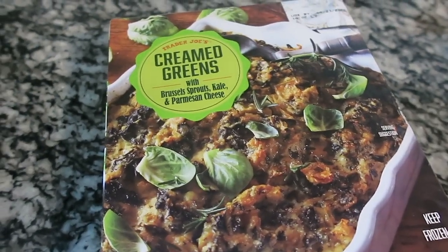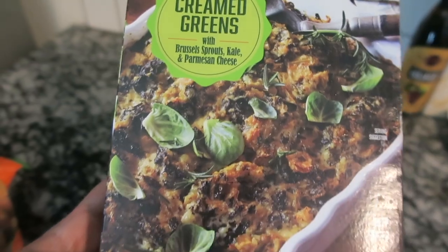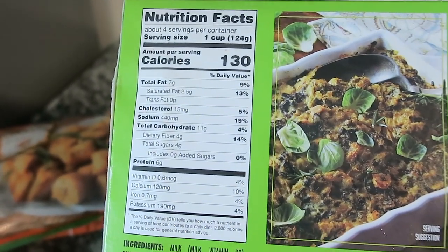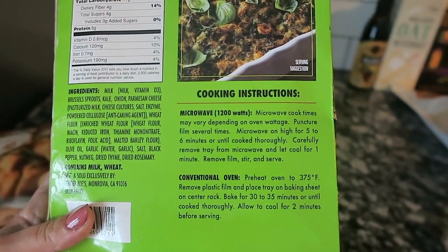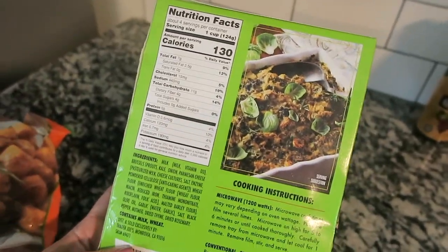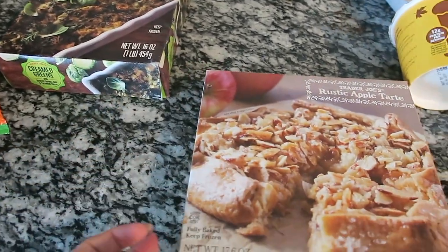Pairing the pumpkin bagels with the pumpkin cream cheese spread is the perfect breakfast and a perfect on-the-go item. I have never seen this at Trader Joe's before — not sure if it's seasonal or new — but it's the creamed greens with brussels sprouts, kale, and parmesan cheese. It's a little bake that feeds about four people at 130 calories. It looks amazing. I can microwave it or put it in the oven, and I'll definitely be putting it in the oven.